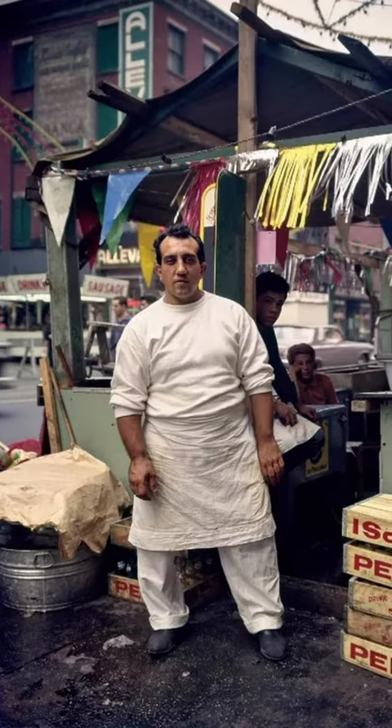Hot Dog Stand, Little Italy, New York, 1963. Photo by Evelyn Hofer.